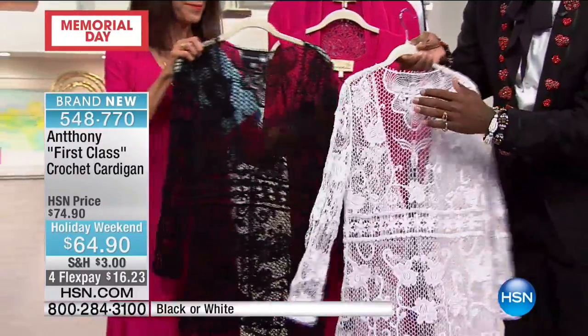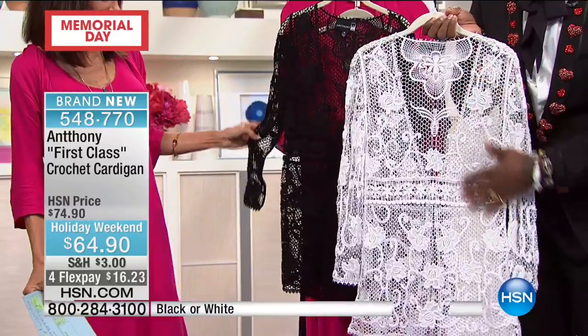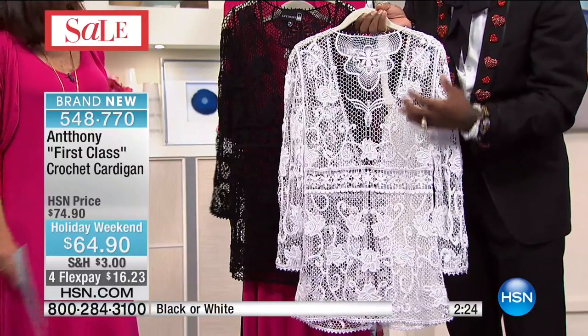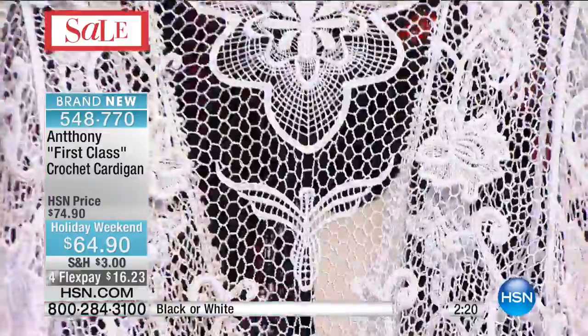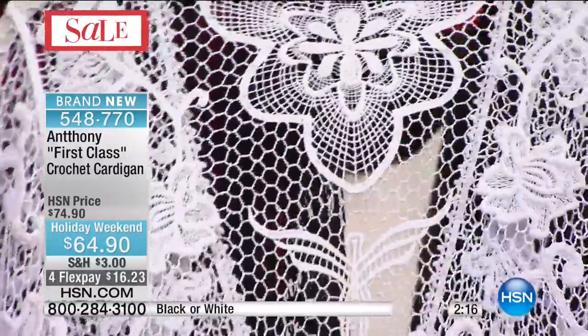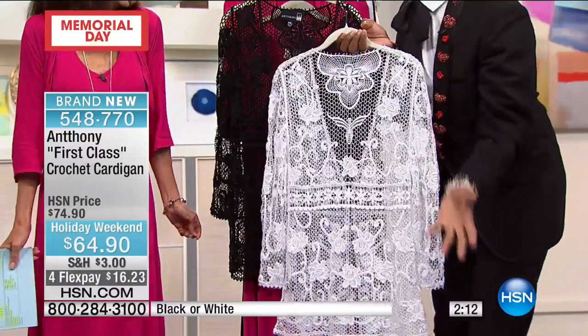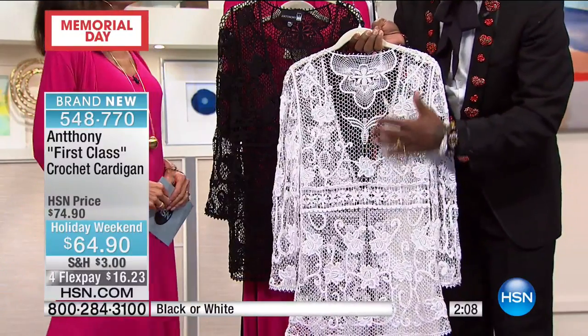When I first started in knitwear, I worked under a great designer named Adrienne Vettadini, and Adrienne was the most amazing boss because she really understood knitwear. She's Italian-born, and something about Italian designers — they're just fantastic. They really embrace life. And what's great is she really taught me a lot about balance and symmetry.